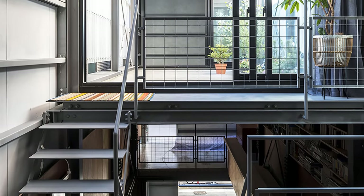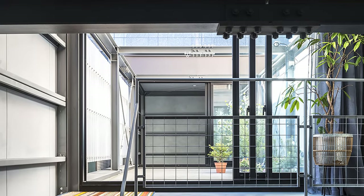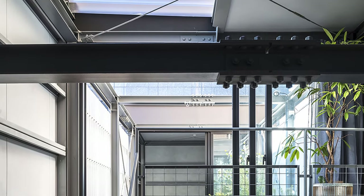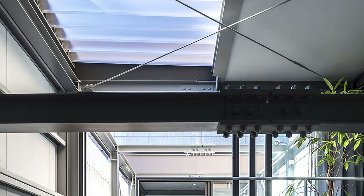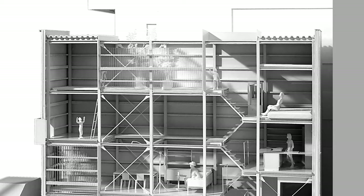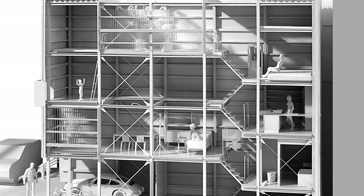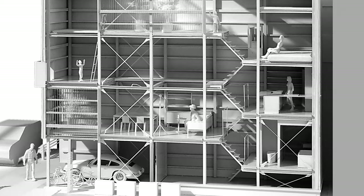Inside, the design introduces multiple oblique axes juxtaposed with the vertical axis, creating a sense of diverse distances and depth within the narrow front. The spiral motion of split-level rooms sandwiching the staircase distorts the planar axis, adding complexity to the sequence of movement and avoiding monotony in space recognition.